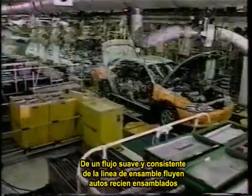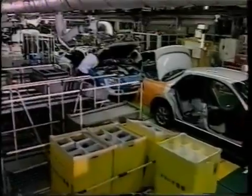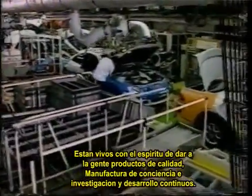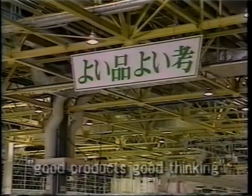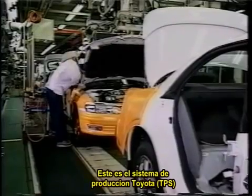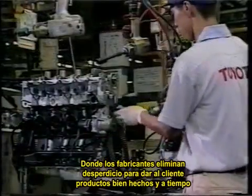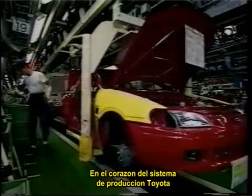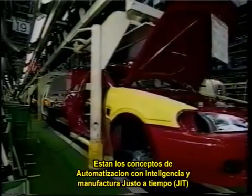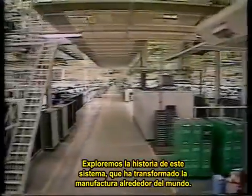Consistently crafted cars roll off the assembly line in a smooth flow. They are alive with the spirit of providing people with quality products through conscientious manufacturing and continuing research and development. This is the Toyota production system, where manufacturers eliminate waste to provide customers with well-made products in a timely manner. At the heart of the Toyota production system are the concepts of intelligent automation and just-in-time manufacturing. Let's explore the history of that system, which has transformed manufacturing around the world.